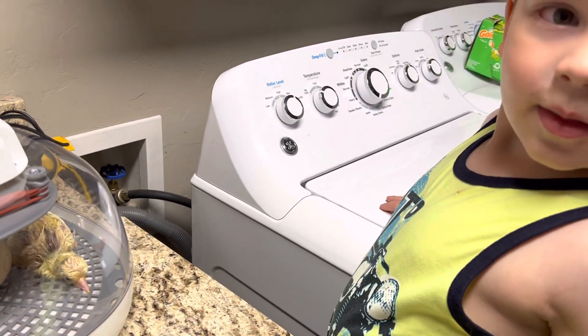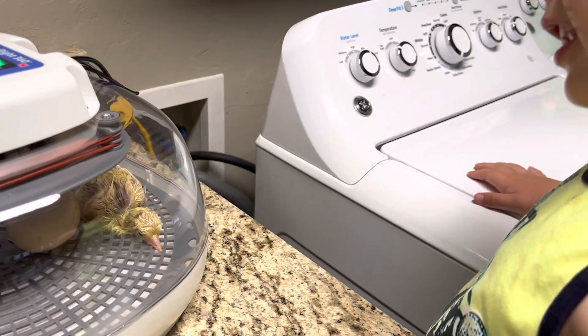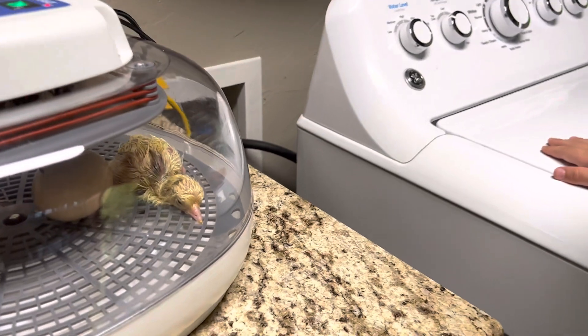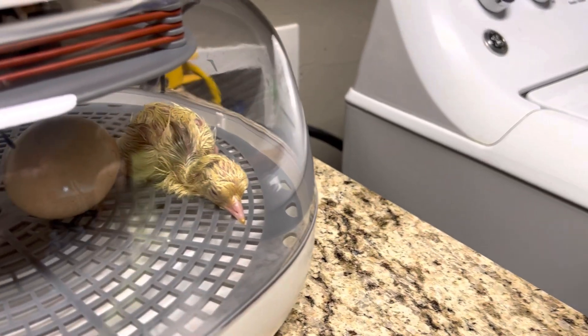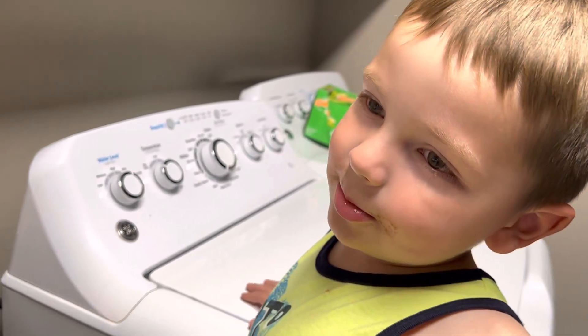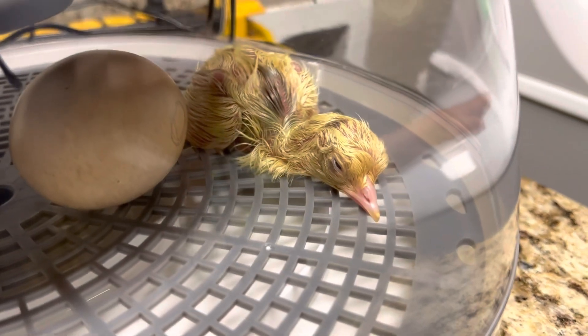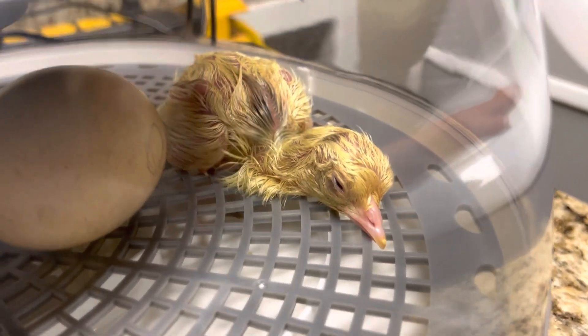What has happened here, Owen? He's just laying down. He's just laying down? What is that? Baby peacock. Tell me again, what is it? Baby peacock. It is, and it just hatched. Look, it's still wet and he's very tired.